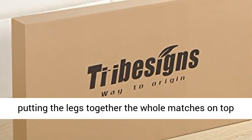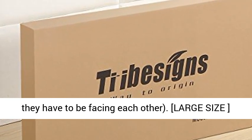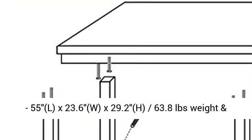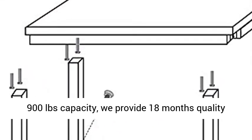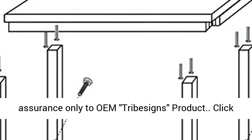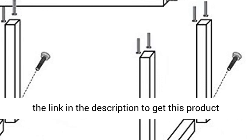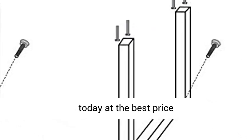Large size: 55 inches L x 23.6 inches W x 29.2 inches H. 63.8 pounds weight with 900 pounds capacity. We provide 18 months quality assurance only for OEM Tribeson's products. Click the link in the description to get this product today at the best price.